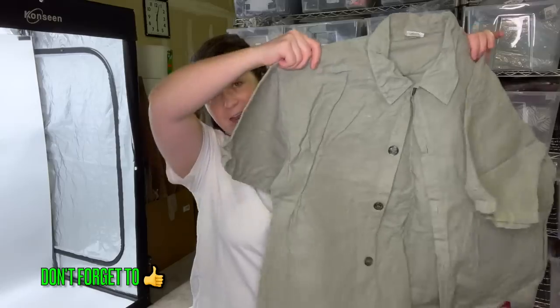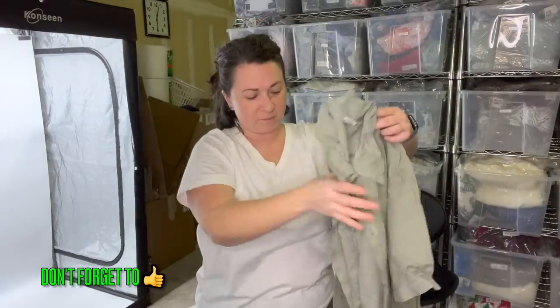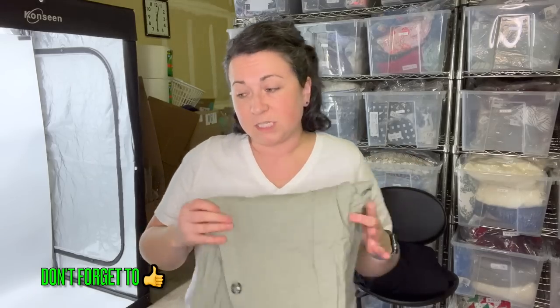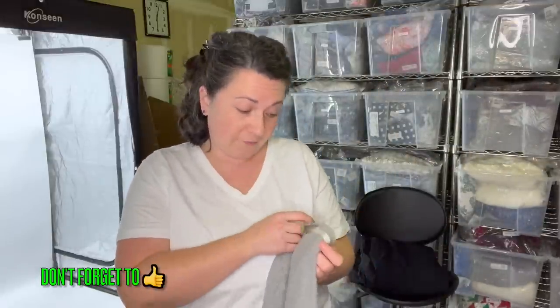Another linen piece — this one is CP Shades, size medium. I know it feels excessive, but I'm actually really stoked about it. Linen just does well for me, so I'm really excited. I was like a kid in a candy store in that bin — I couldn't believe nobody had taken any of it.